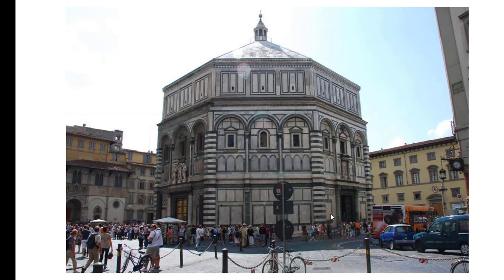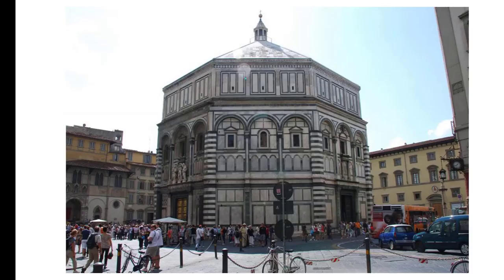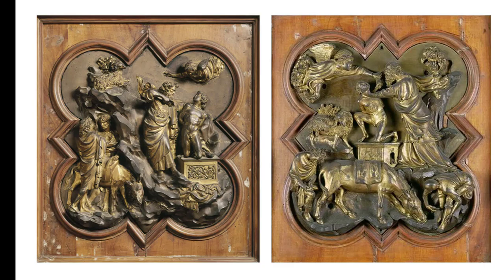The two they decided on were Lorenzo Ghiberti and Filippo Brunelleschi — you might remember Brunelleschi from the Duomo in architecture. They said, here's what we want you to do: go away for a year and create a quatrefoil panel with the story of the sacrifice of Isaac. The two artists went off, created two panels, and came back. These were the two submissions — on the left, Ghiberti's sacrifice of Isaac, and on the right, Brunelleschi's.